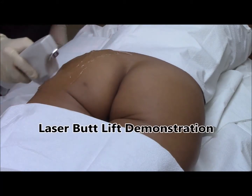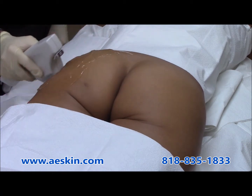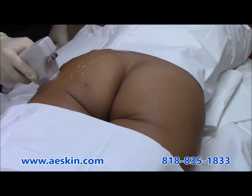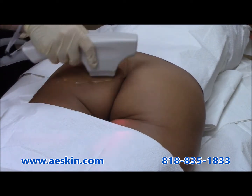Are you unhappy with the appearance of your buttocks? Even with strict diet and exercise regimens, many women are concerned with the size, shape and sagginess. It can decrease a person's self-confidence, especially when wearing tight clothes or a swimsuit.